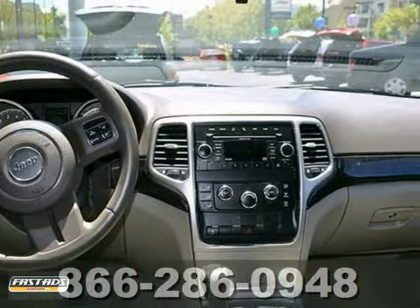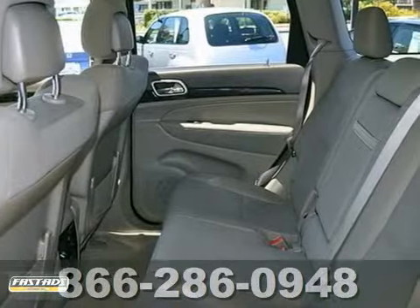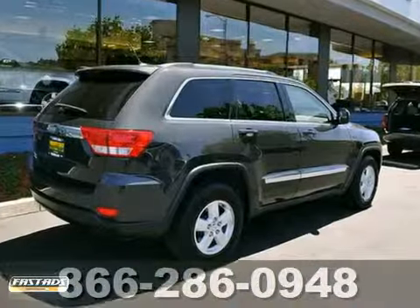This 4x4 Jeep is perfect for the family, daily commute, or weekend trips to the mountains. Comes nicely equipped with power everything, CD player, alloy wheels, and tinted glass.